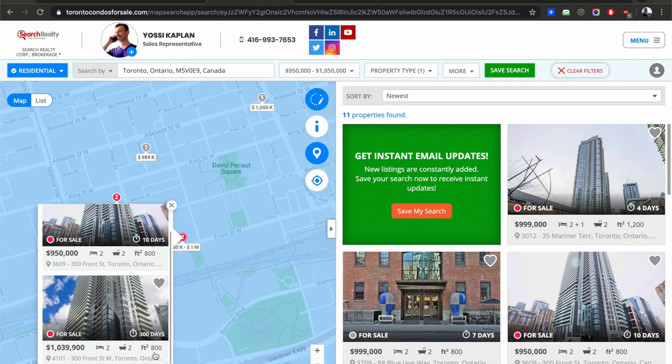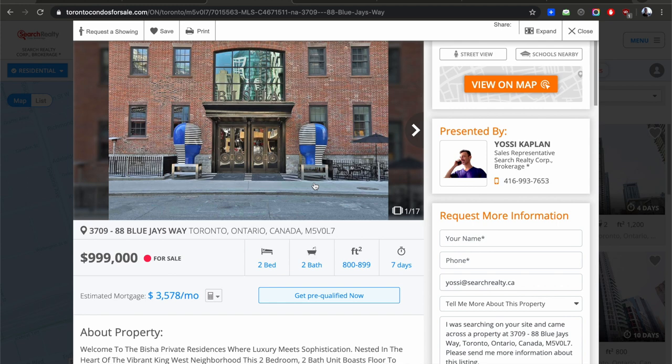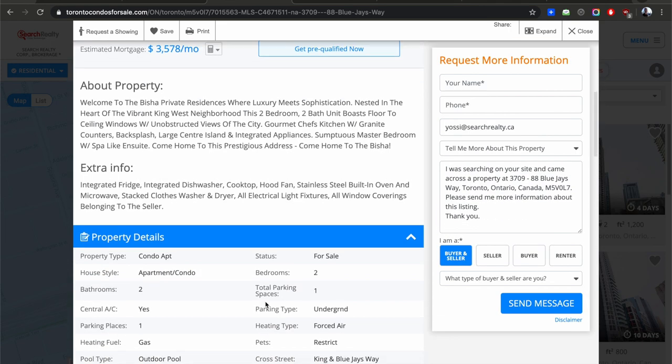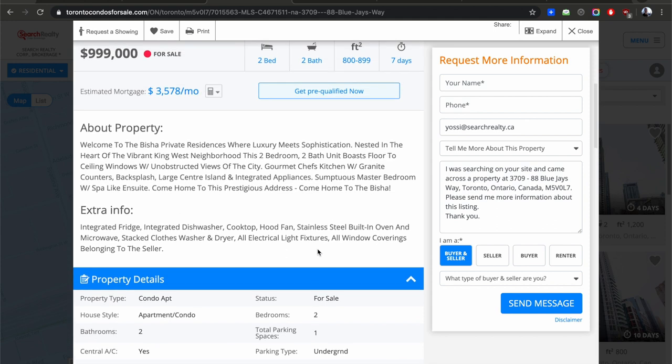That's Bisha right here — 88 Blue Jay Way, a beautiful building, but some floor plans are very problematic at Bisha so you have to walk in. Here's a unit for $999,000 — a million-dollar unit, two bed, two bath, under 900 square feet. Maintenance fees are $760 — a little high — and property taxes are $49 a month, so that's about $400 a month in taxes. Together that's almost $1,200 a month just to carry this unit.